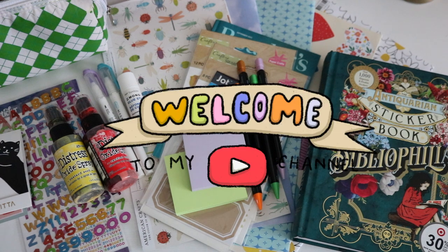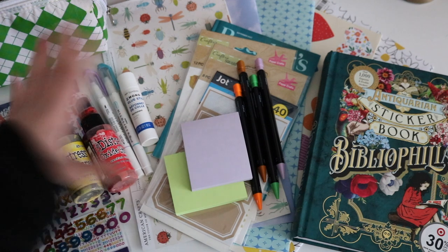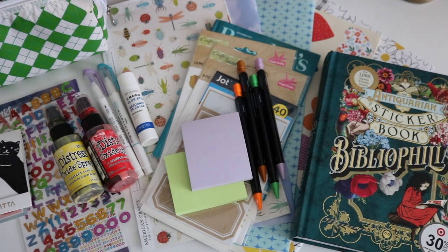Hey guys, welcome back to my channel! Today I've got a whole bunch of things to show you. I have a haul from a bunch of different places — a lot of it I got when I went home for my fall break, when I got to drive around and go to places I like, like Dollar Tree, the craft store, and the thrift store. That's where these things are from.